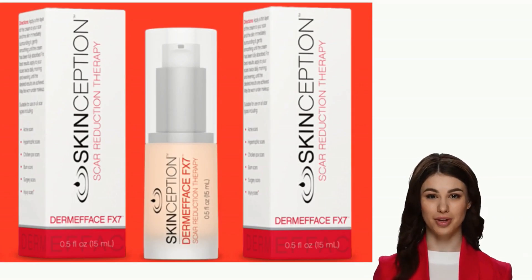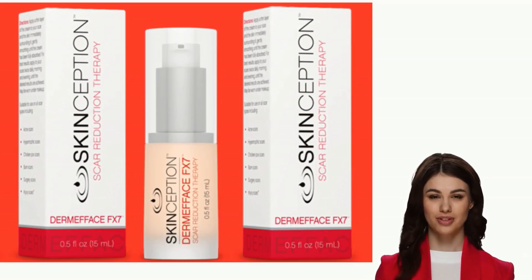Hi, how are you? Welcome to my channel. Today I will talk about the product Dermaface FX7 and tell you everything you need to know before buying this product.